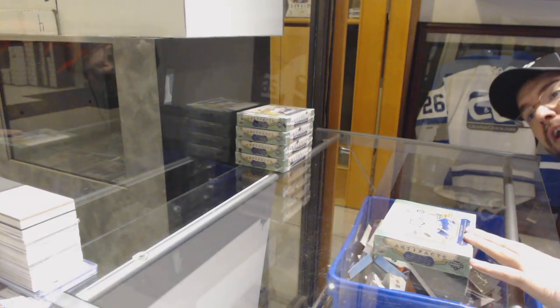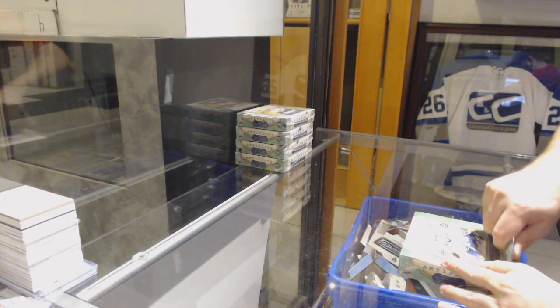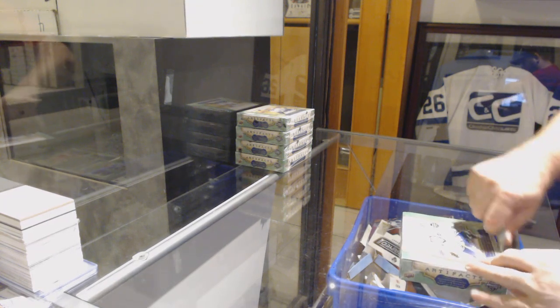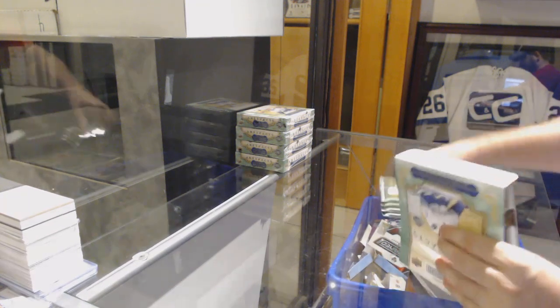Here we go — $99.42. We have the Five Fox Artifacts Break. Best of luck to everybody involved.